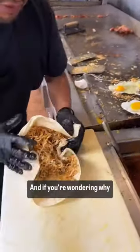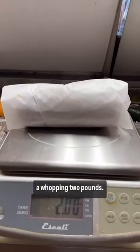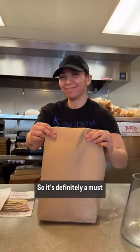And if you're wondering why we chose the premium burrito, it's because it weighs in at a whopping two pounds. So it's definitely a must try.